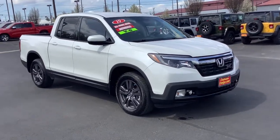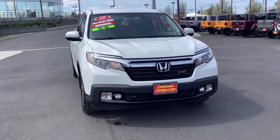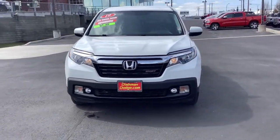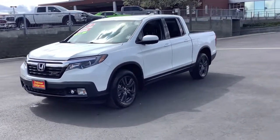You'll have love at first sight with the 2019 Honda Ridgeline. This vehicle is an outstanding buy with fewer than 20,000 miles on the odometer. Answer the call to adventure in this clever and capable Ridgeline.